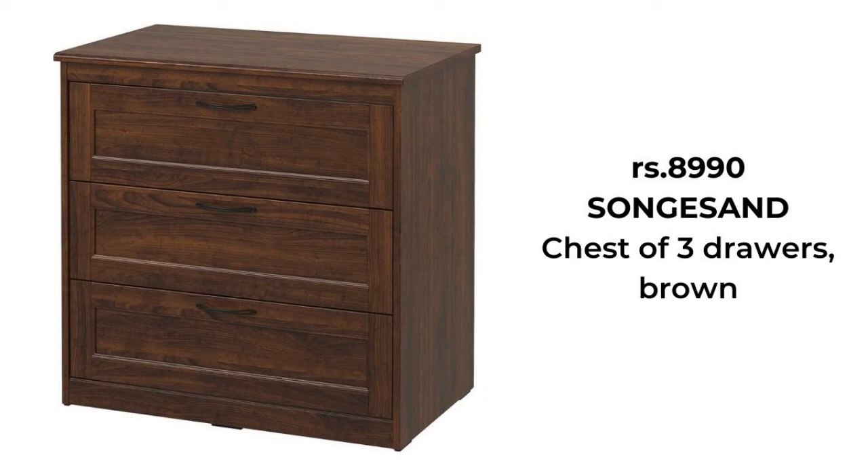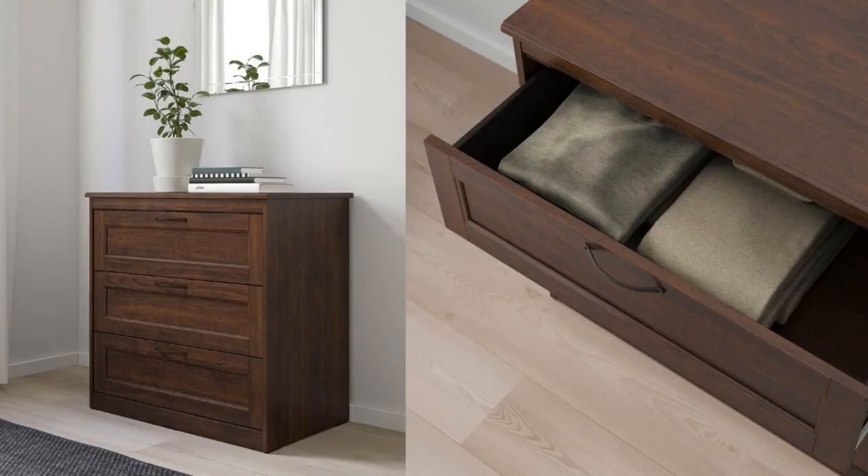The classic design with paneled drawer fronts never goes out of style. You won't disturb anyone's sleep since the drawer closes softly and quietly. Please attach it to the wall.